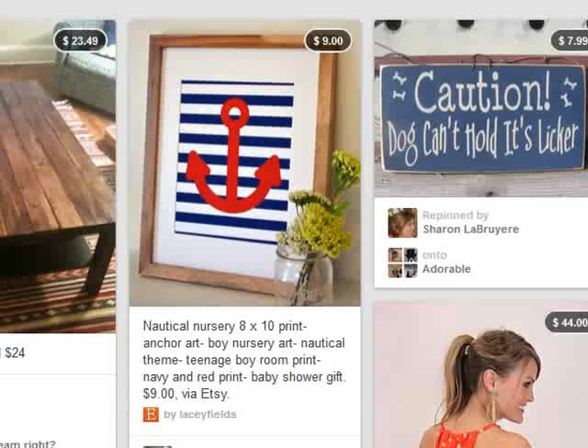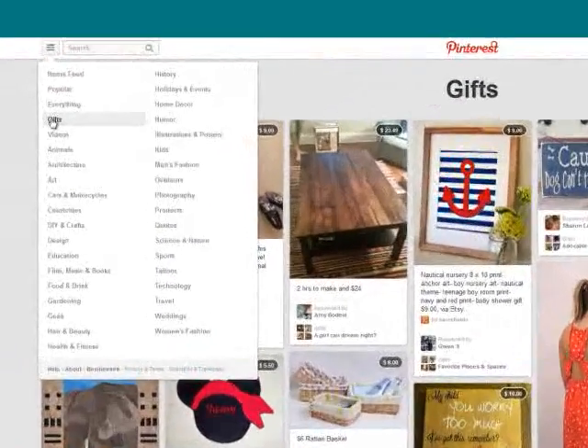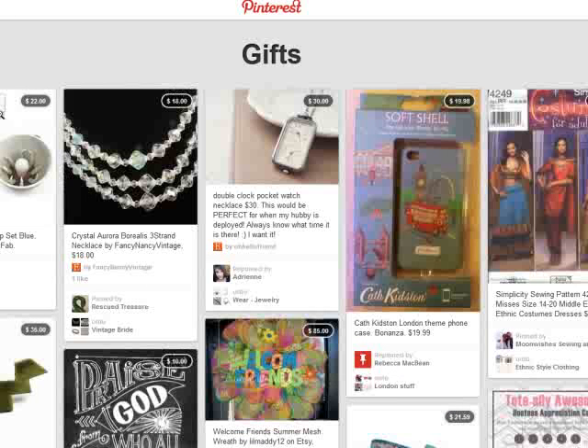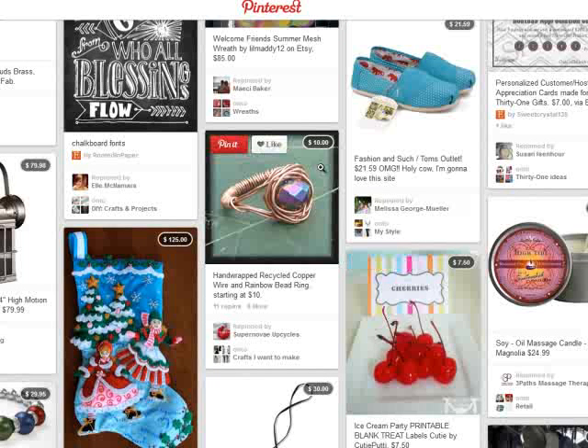One change that Pinterest made that I'm not as excited about is that the gifts category used to be sorted by price — you could sort by $0 to $50, $50 to $100. Now the gifts category showcases all pins listed with a price but with no particular grouping on a price-point basis. I wish they had kept the price categories because it makes it easier for people to shop. However, putting the price in the upper right-hand corner is definitely an improvement in the look and feel of the pin.